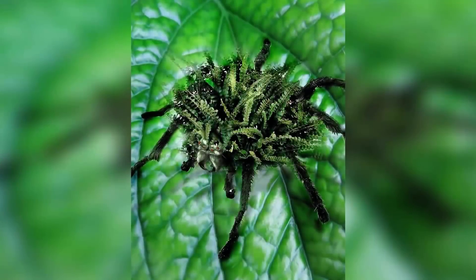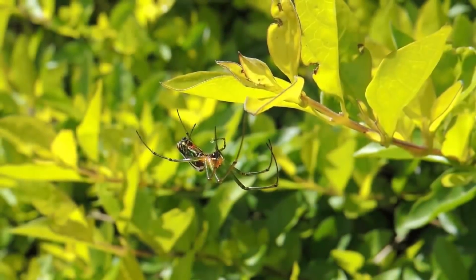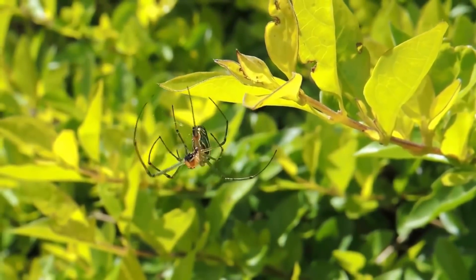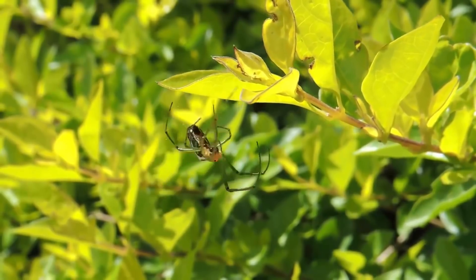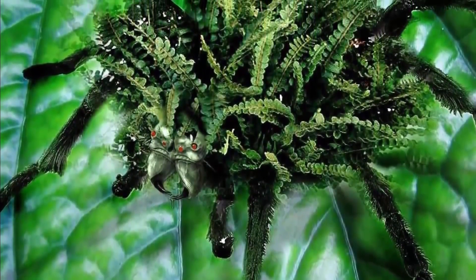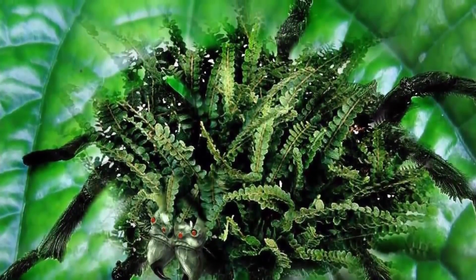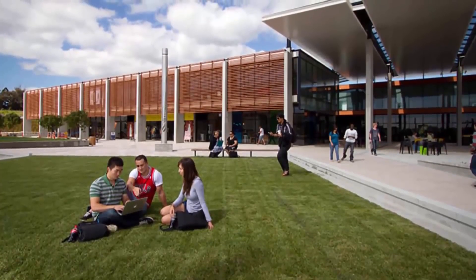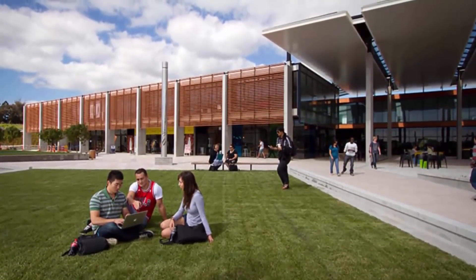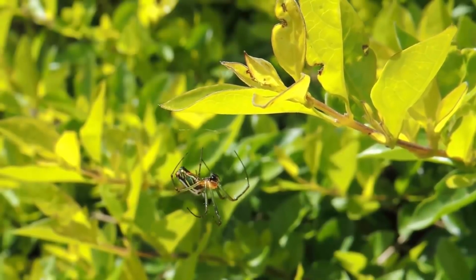Number 9: Arana Helecho. The Arana Helecho is also known as the spider fern. It is a combination of a plant and an animal — specifically a cross between an Italian wolf spider and the Paga fern. The reason this crossbreed was created was to study the survival rate of spiders if they had built-in camouflage. The study was conducted at the National Selection Department at Massey University in New Zealand, and the results have not yet been published.